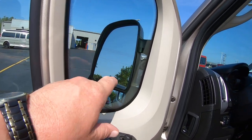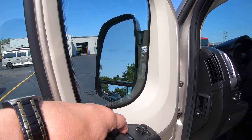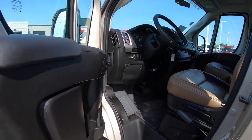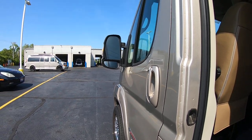The outside mirrors are power folding — great for getting into tight spots or parking on the street where people might get too close and knock your mirrors off.